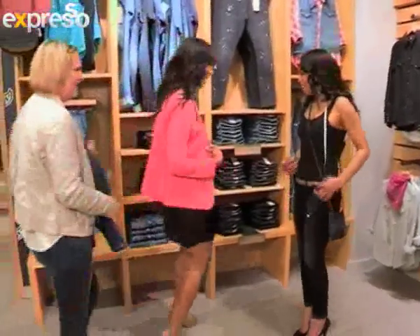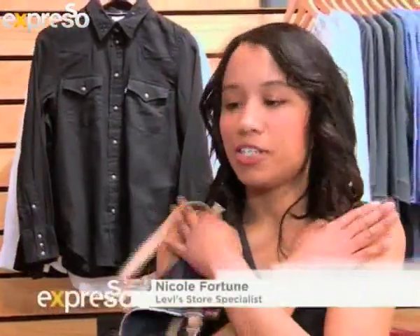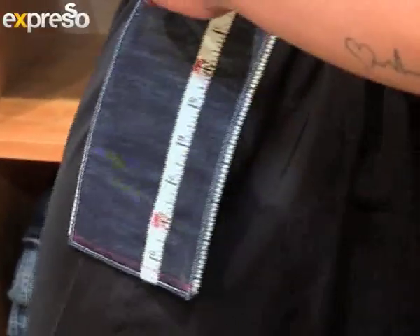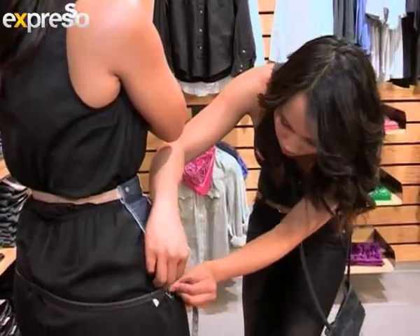Are you familiar with the Levi's Curve ID? All I need you to do is stand with your feet together and your arms across your chest like this, so I can place this at the natural waistline. Levi's Curve ID is a fit system specific to your shape that tells you which curve suits your body, from slight to supreme curve. You were absolutely spot on — bold curve it is. Wonderful.